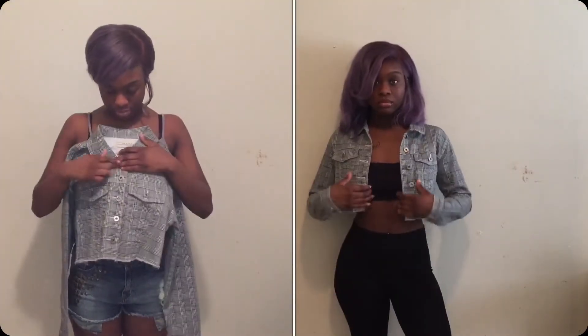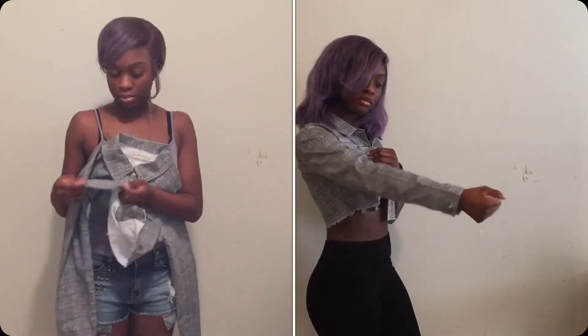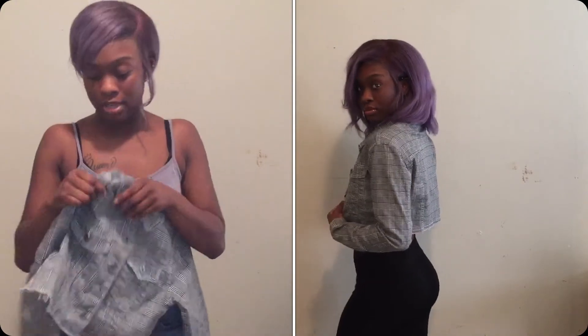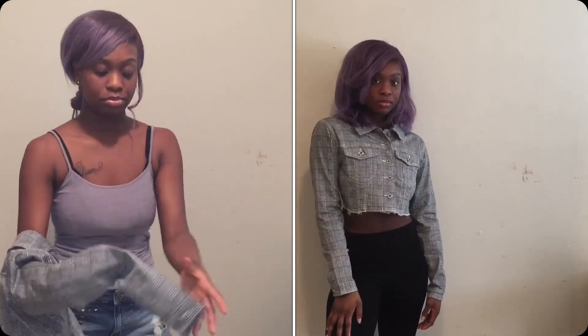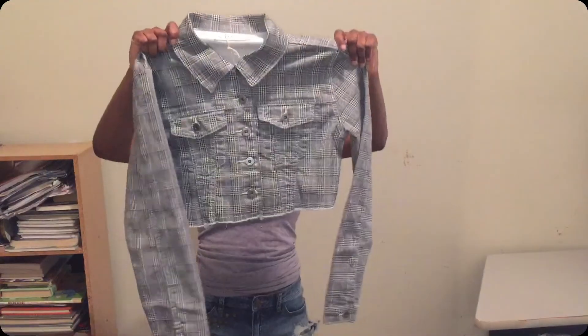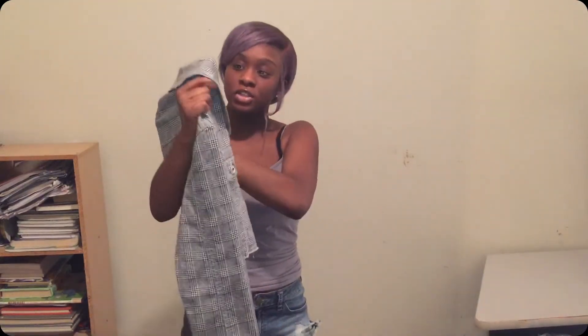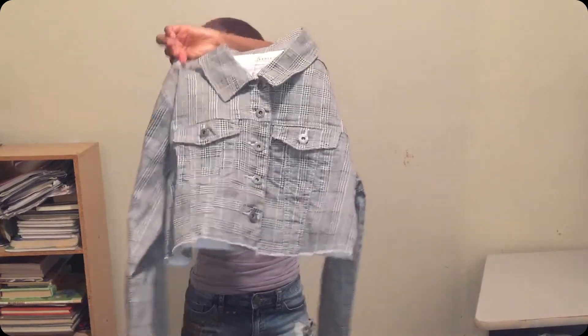It's got pockets in the front, it's button all the way down. I like how it's got this ripped type detail at the bottom of it, like jeans have sometimes, and I love how it goes all the way down my arm. This is one of my favorite little jackets. I might get the matching piece — the bottom, I think it's like a skirt.